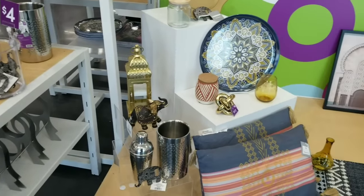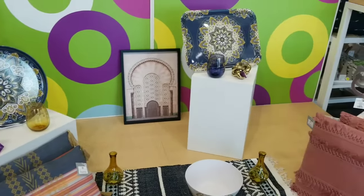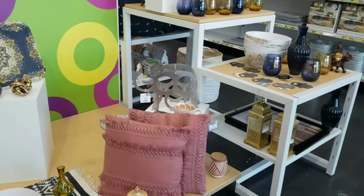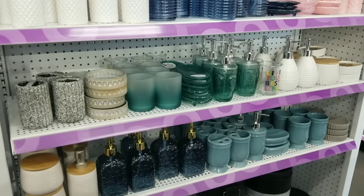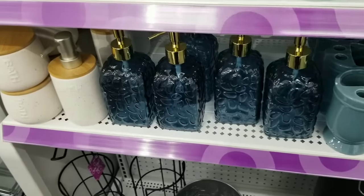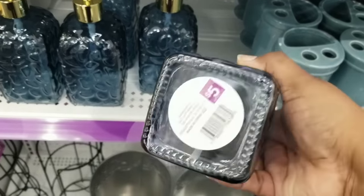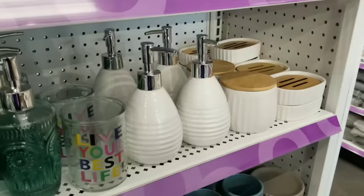As soon as I entered, I had this beautiful display and I knew I was in for something good. I've never been to a Pop Shelf so this was a very good welcome for me. I'm starting off in the bathroom aisle and the first thing I see are all of these accessories for your countertop. These were absolutely gorgeous — I saw these blue ones with the gold soap pump for five dollars. Such a great deal for this beautiful soap pump.